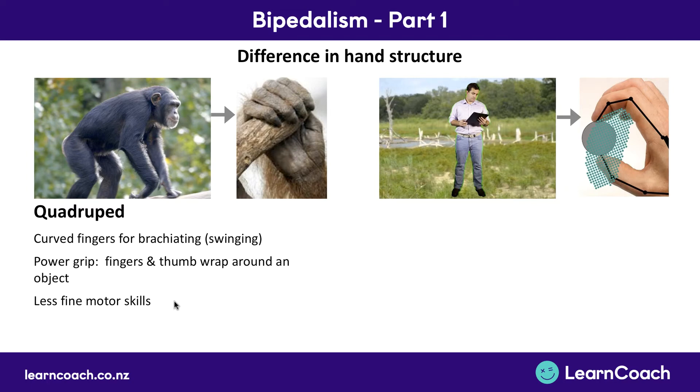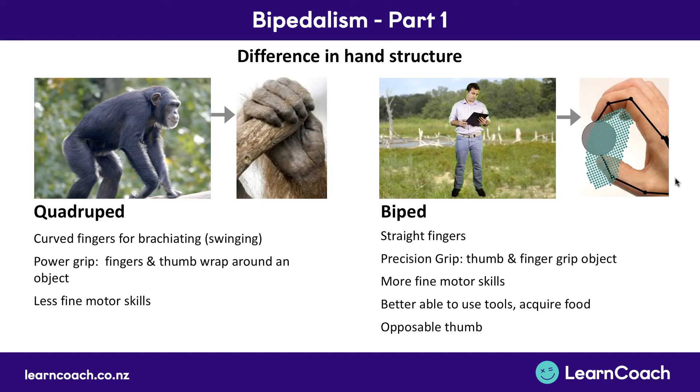That power grip was really powerful but had less fine motor skills — they weren't as good at doing small, detailed things with their hands. Whereas now with our hands free we have straighter fingers, which allows for a much more precision grip. The thumb now comes around the front and is a lot longer, coming right up almost to our first knuckle. That means we can use tools, acquire food — and that's partly due to our opposable thumb and flexible fingers. With the curved fingers of quadrupeds, you'd even walk on the outside of your knuckles — that's how curved the hands were.